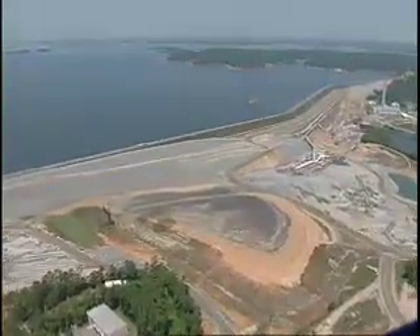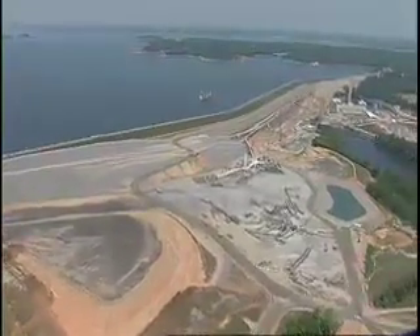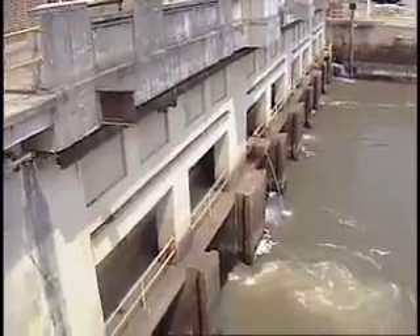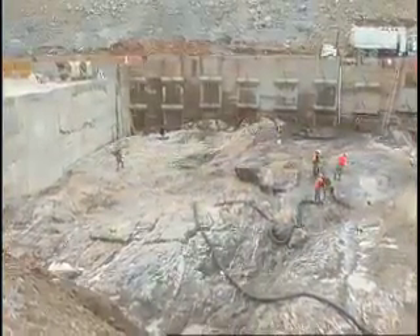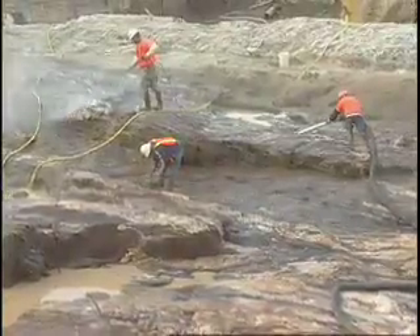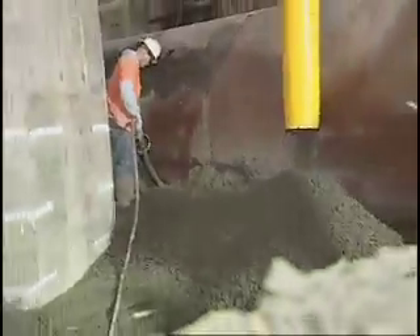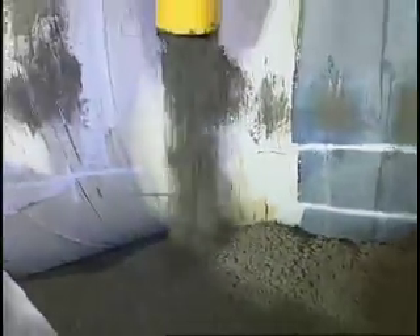Dam construction on this scale has never been attempted anywhere without draining the lake. SCANA is determined to preserve as much of Lake Murray as possible. In 2002, the lake level is lowered to 345 feet and holds there. Once preparations are complete, excavation begins. Crews dig below bedrock, creating a stable foundation 50 feet beneath the bed of the Saluda River. Crevices in the bedrock are filled with concrete mix. Concrete is an essential component throughout the project, with more than five billion pounds of it in the center section alone.